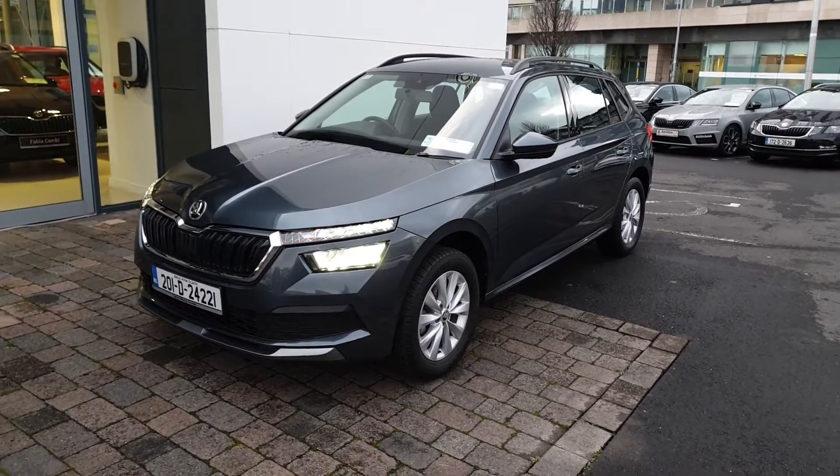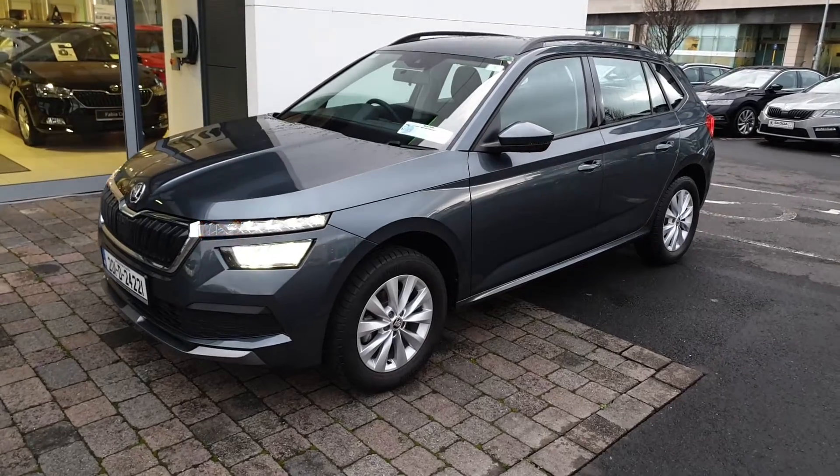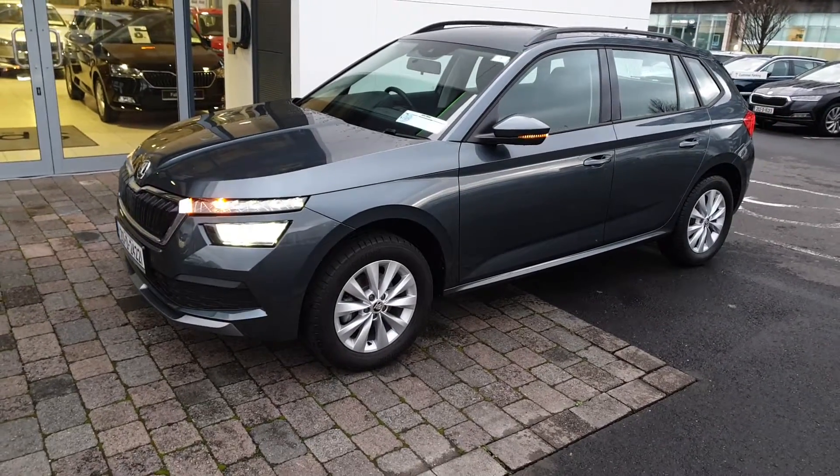This is Lee here from Spirit Skoda. Here we have our 2021 Skoda Kamiq. This is an Ambition 1L petrol finished in quartz grey metallic.